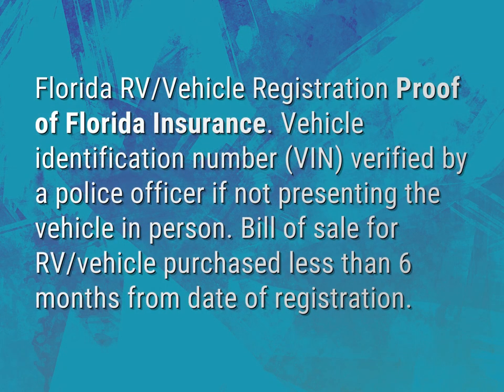Florida RV vehicle registration, proof of Florida insurance. Vehicle identification number, VIN, verified by a police officer if not presenting the vehicle in person.